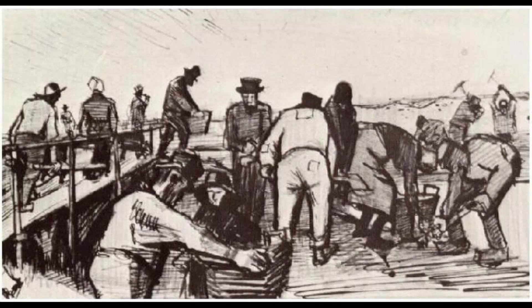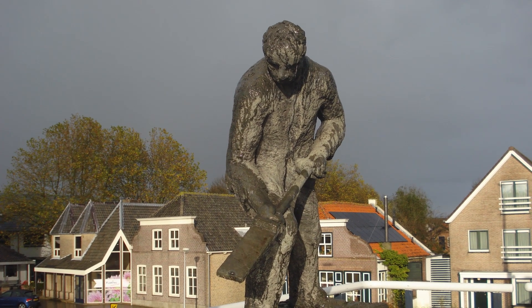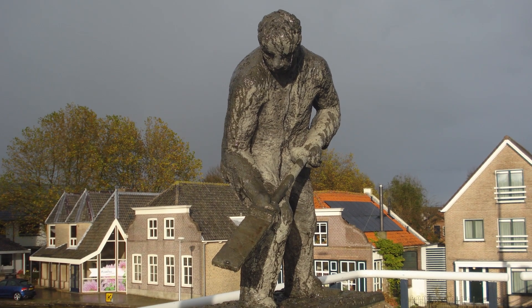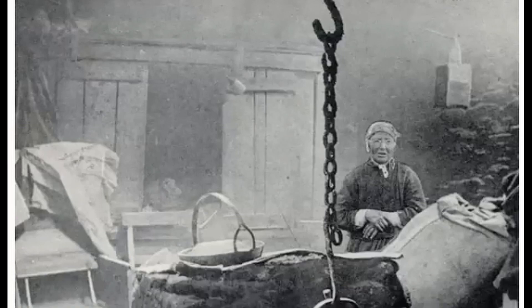These peat diggers were only paid in vouchers that they could use at local stores owned by the farmers, enriching them further. After protests starting in 1888, national laws were written to tackle these so-called truck wages, which are still reflected in our labor laws today.